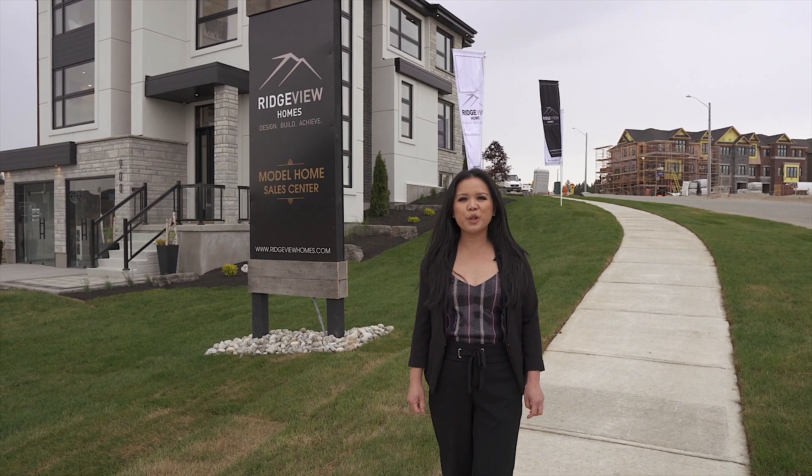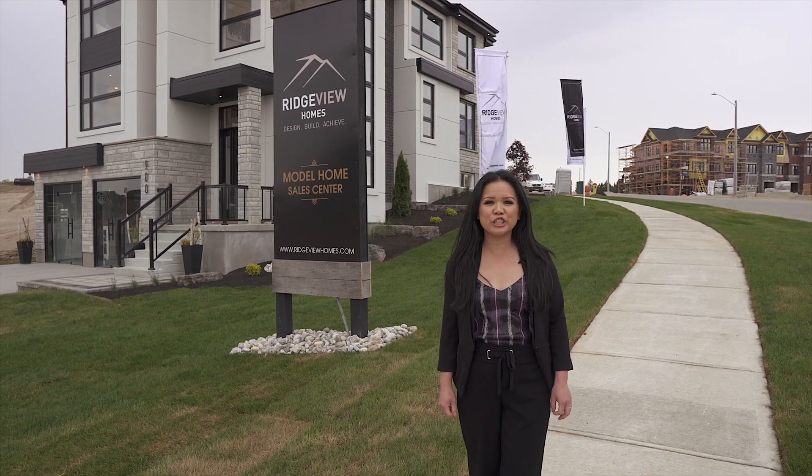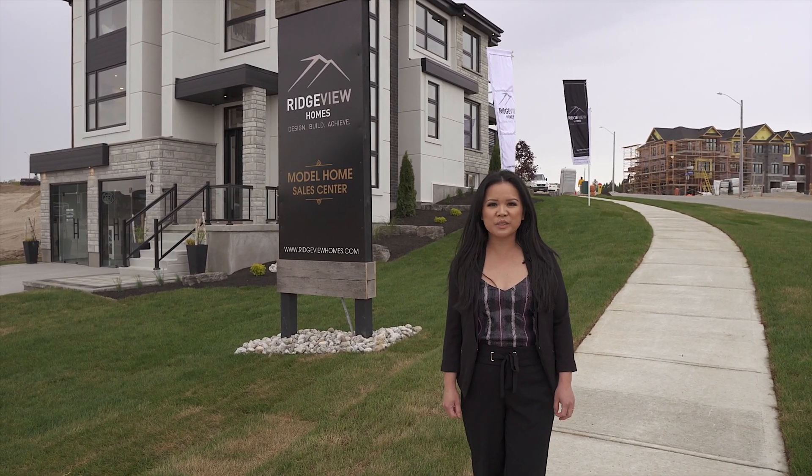Hi, I'm Vong Kennedy with the Sold by Vong team, and we're here today in a brand new community in Ormston, Kitchener, built by Ridgeview Homes.